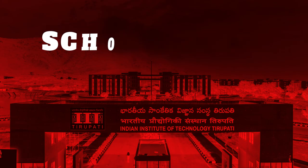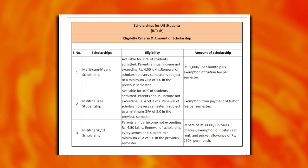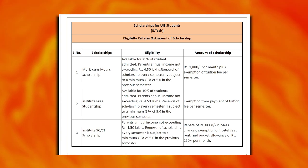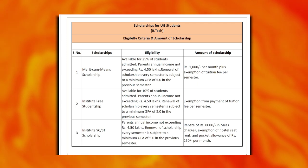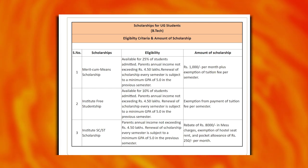Three types of B.Tech scholarships are available: Merit-cum-Means Scholarship, Institute Free Scholarship, and Institute SC/ST Scholarship. Eligible students can receive various scholarship amounts.